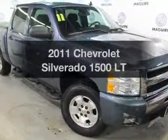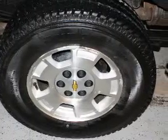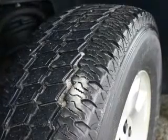Get noticed in this 2011 Chevrolet Silverado 1500. This is the set of wheels you've been looking for. The powertrain includes four-wheel drive with a reliable engine that responds smoothly to its automatic transmission.